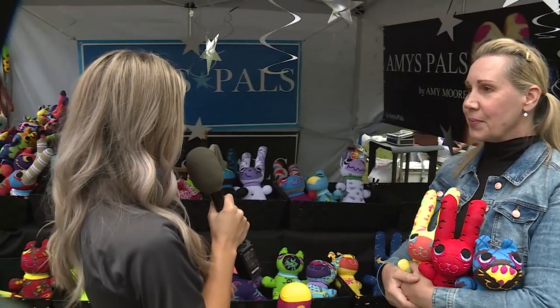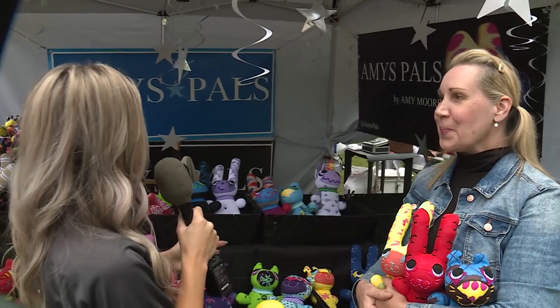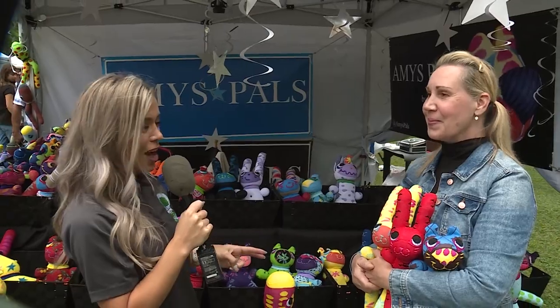If people want to order, can they order online? You can call me, or find me on Instagram at @Amy's Pals. I'm mostly at art fairs. I take care of my mom full-time and do these full-time. The name is Amy's Pals, but my brand is My First Pal. If people want to get one, go to her Instagram at Amy's Pals.